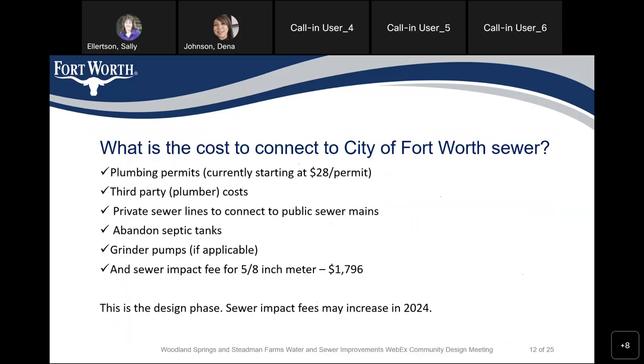This chart shows the cost when you connect to the City of Fort Worth sewer. You have a plumbing permit — currently about $28 per permit — plus you'll hire a third-party plumber. Other costs include private sewer lines to connect to the public sewer, abandoning the septic tank, a grinder pump if applicable, and a sewer impact fee. In this example, with a 5/8-inch meter, it costs about $1,796.